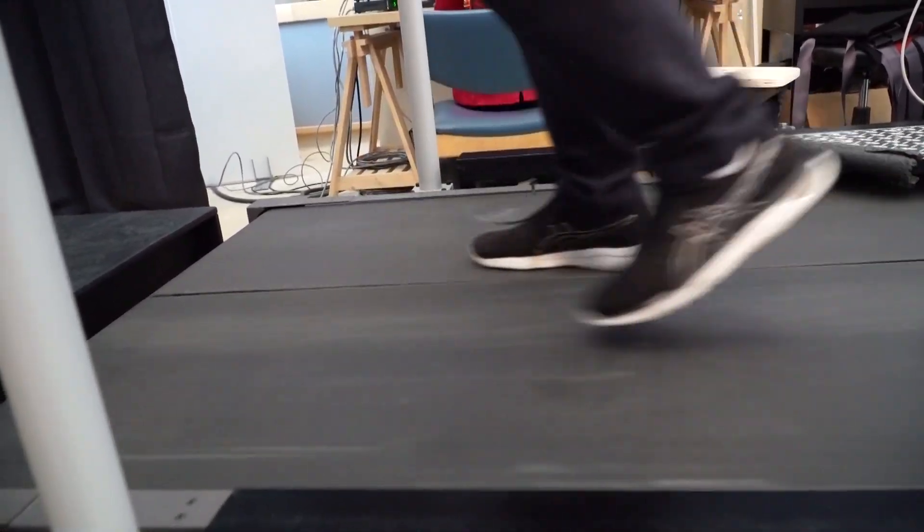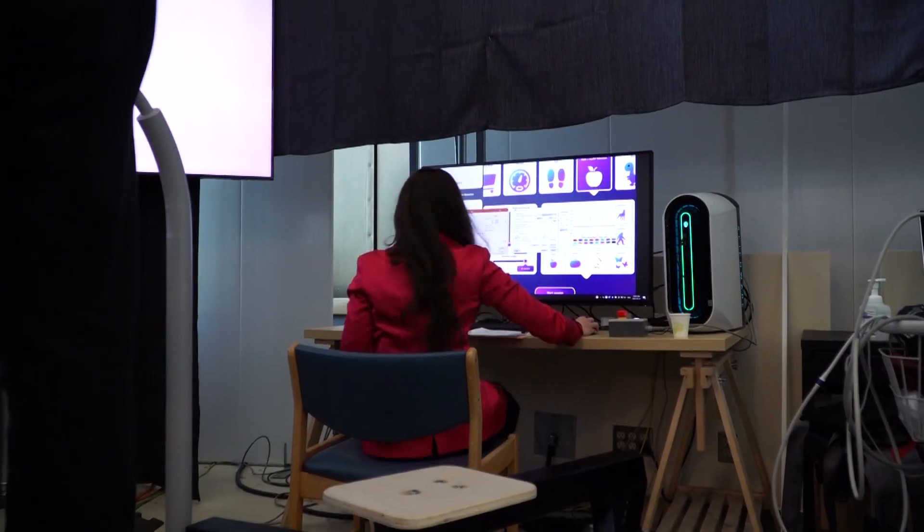So far we have seen improvements in lower limb impairment, walking speeds, and walking endurance. As part of the study, we do clinical assessments at baseline, three weeks, and at the end of the six-week study.